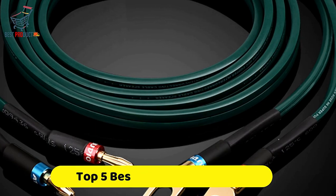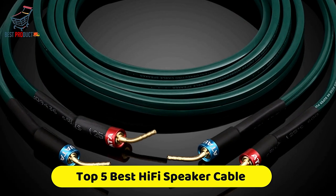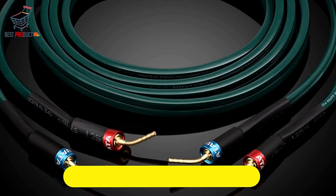If you're looking for the best hi-fi speaker cable, this video is for you. You're a collection you gotta see. Let's get started.